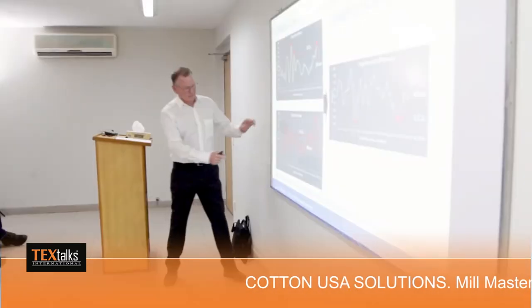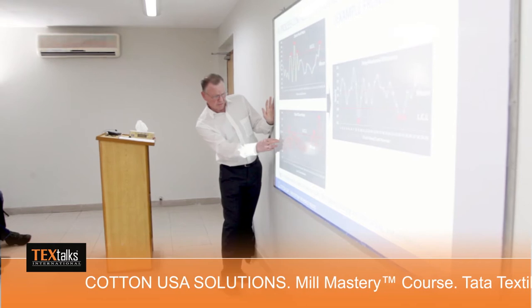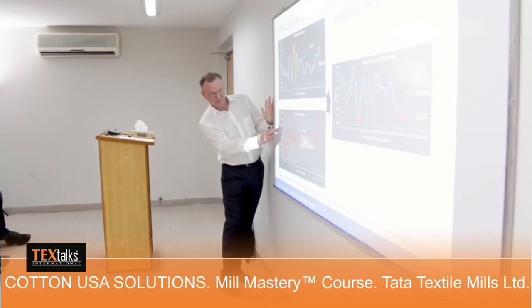We created the best practices manual and collected over 2,000 slides of information, clustered into a total of 15 different modules. We are designing tailor-made, customized courses for our customers. The mill mastery course was a wonderful experience, giving the mill's management teams an opportunity to learn about the advantages of using USA cotton and how to utilize U.S. cotton in the best way in the Pakistani environment.